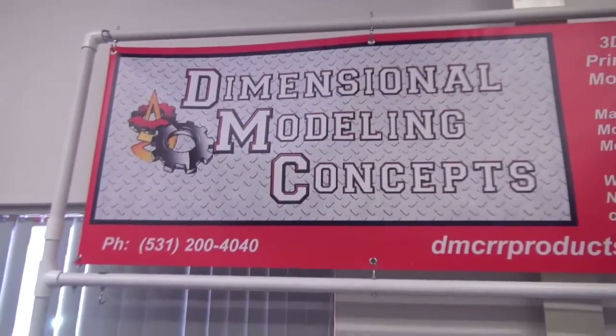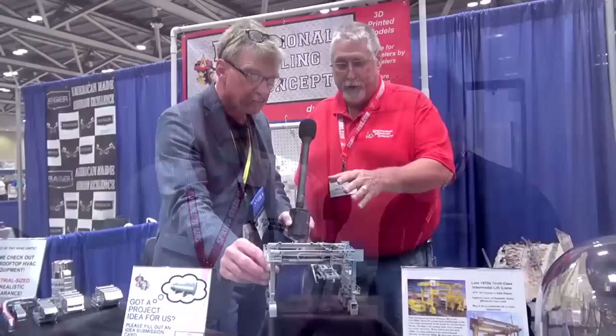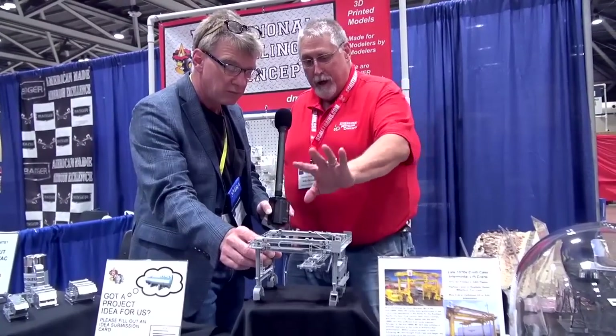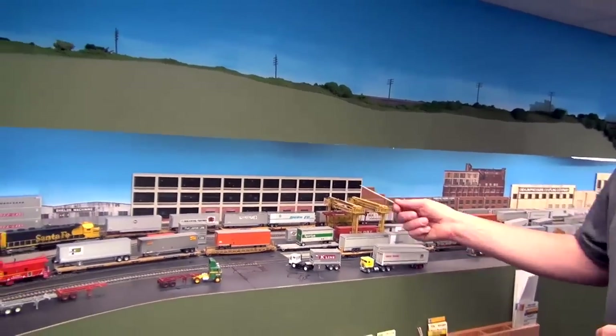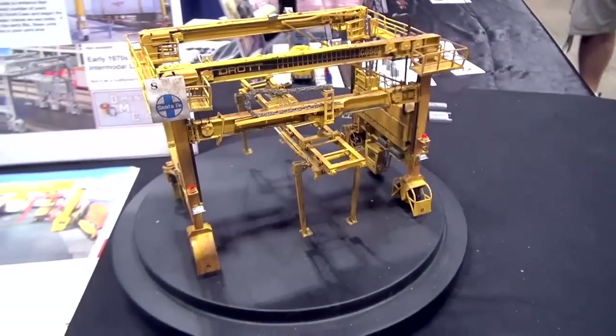For this segment of What's Neat, I'm standing at the Dimensional Modeling Concepts booth here in Nebraska with Mike Bruschi, and you've got one heck of a thing going on here. I remember interviewing you in Kansas City at the NMRA meet and you had that beautiful thing that loaded intermodal trailers. I saw that on Steven Priest's layout and it is one of your signature models.